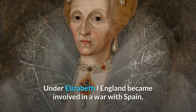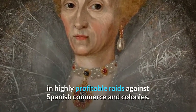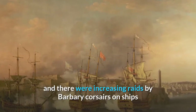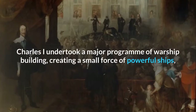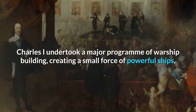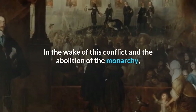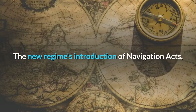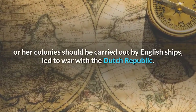Under Elizabeth I, England became involved in a war with Spain, which saw privately owned vessels combining with the Queen's ships in highly profitable raids against Spanish commerce and colonies. During the early 17th century, England's relative naval power deteriorated, and there were increasing raids by Barbary corsairs on ships and English coastal communities to capture people as slaves. Charles I undertook a major programme of warship building, creating a small force of powerful ships, but his methods of fundraising to finance the fleet contributed to the outbreak of the English Civil War. In the wake of this conflict and the abolition of the monarchy, the new Commonwealth of England dramatically expanded the navy, which became the most powerful in the world. The new regime's introduction of navigation acts led to war with the Dutch Republic.